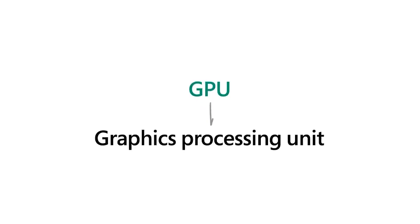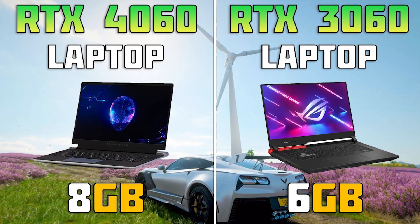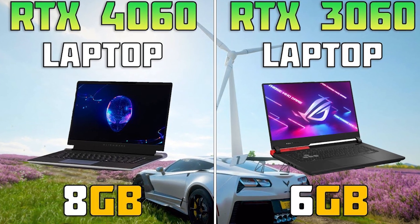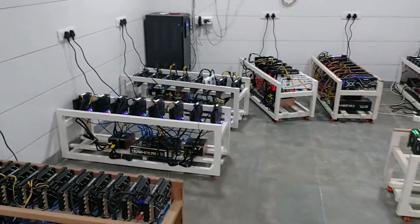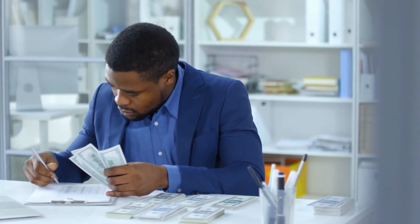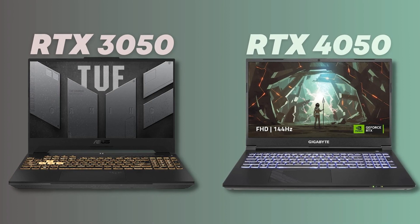Now let's chat GPUs, or graphics processing units. For 3D modeling you want power, and that means looking at the RTX 3060, 4060, or better. These will ensure you're not held back by graphics performance. Don't let budget constraints lead you to underpowered GPUs like the RTX 3050 or 4050.